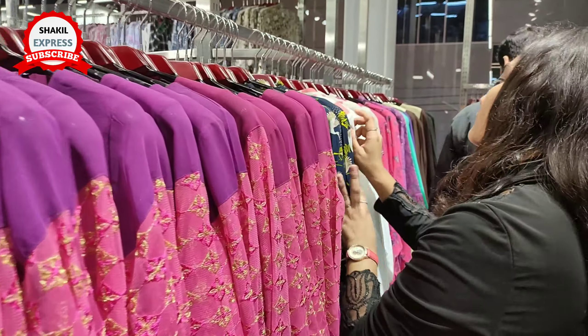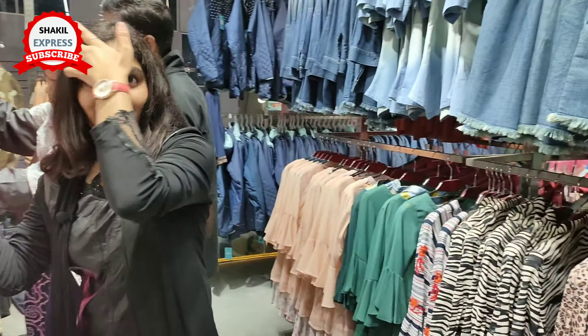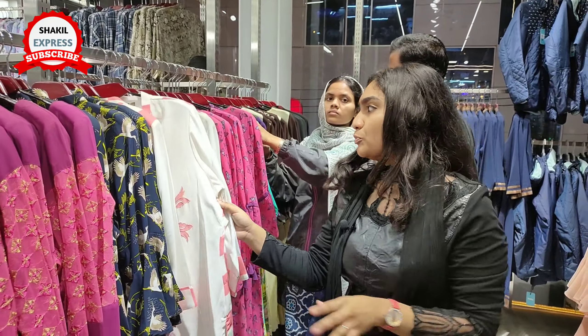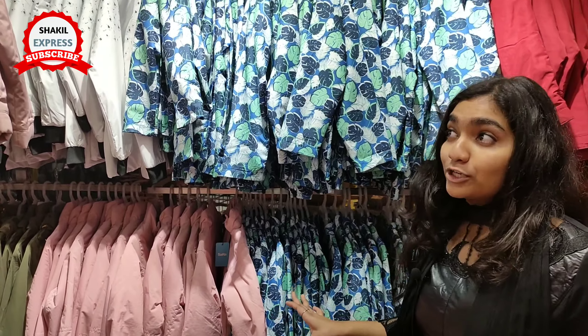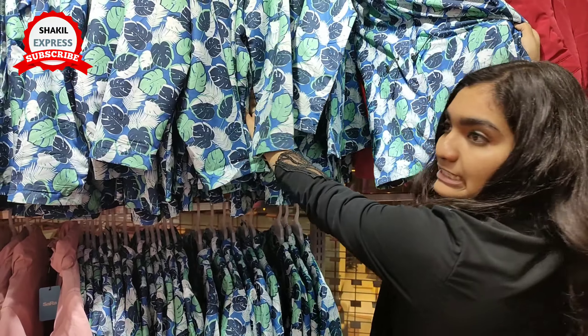The one piece price is $1,199. This is the same type but as a one piece — this one piece is very beautiful, the white one piece. The one piece price is $1,000.